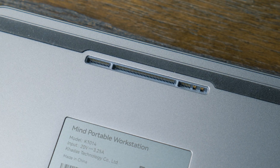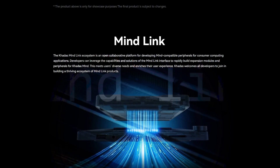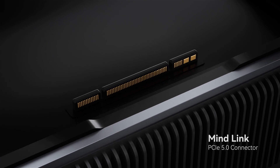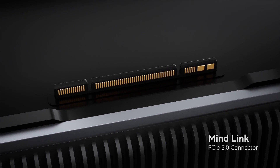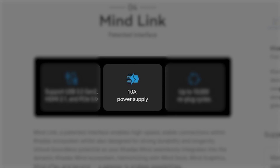This isn't your average mini-PC or single-board computer, because this thing has MIND LINK. It's actually a really impressive connector. MIND LINK was developed in-house by Kadas and is supposedly capable of 8 lanes of PCIe 5.0, along with USB 3.2 Gen 2, HDMI 2.1, and 10 amps of power delivery.